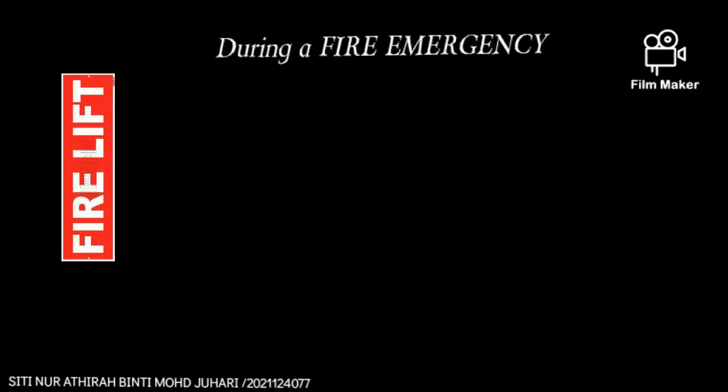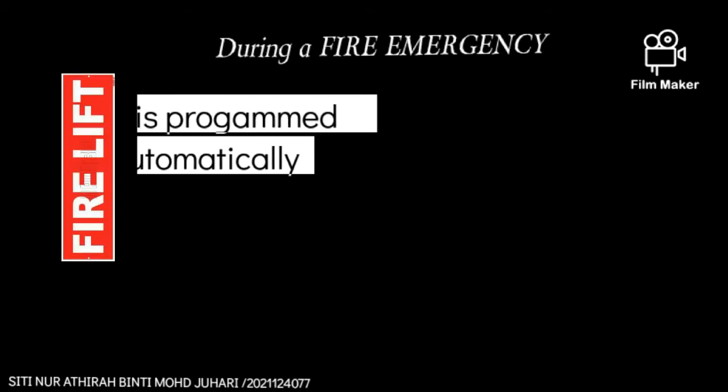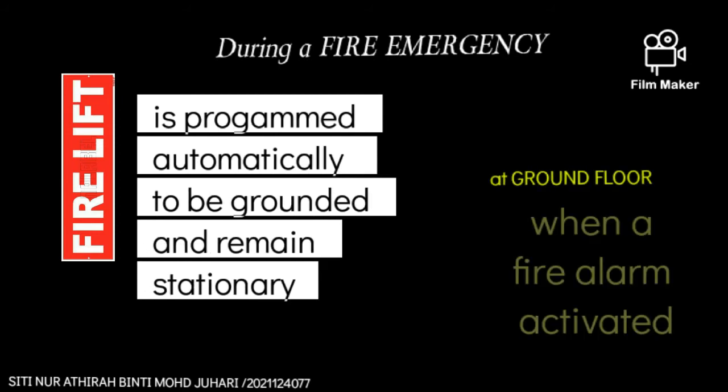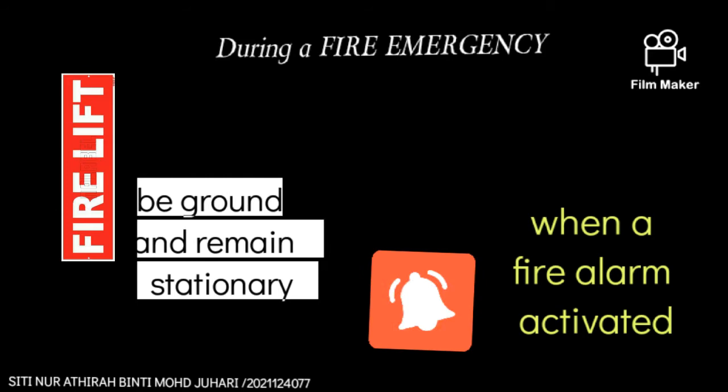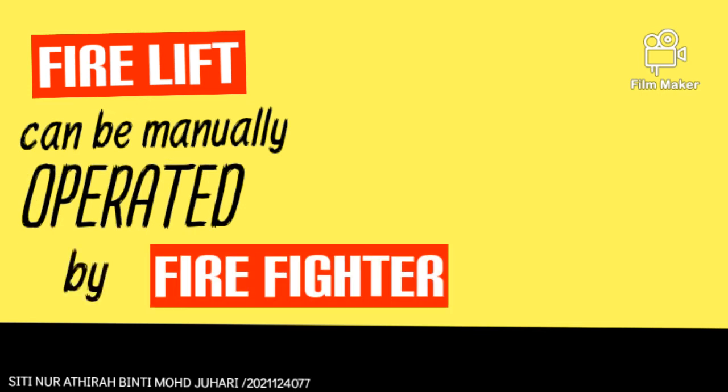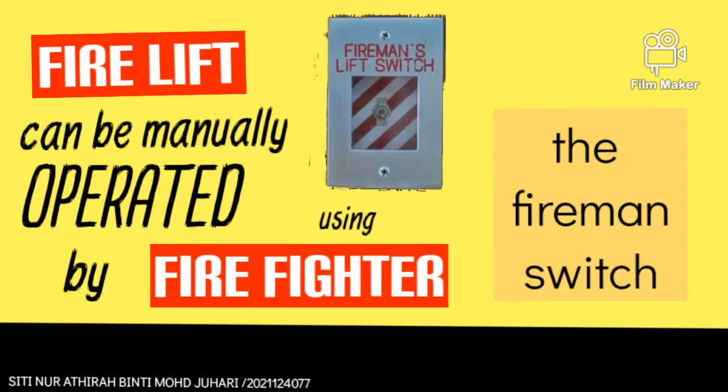During a fire emergency, a fire lift is programmed to automatically ground and remain stationary at the ground floor when the fire alarm is activated. Unlike a normal lift, a fire lift can be manually operated by firefighters using the fireman switch.